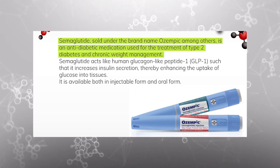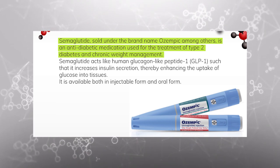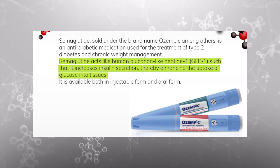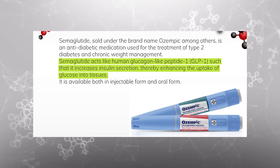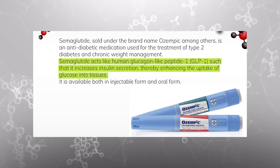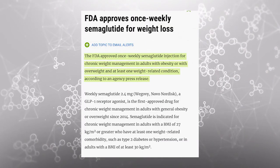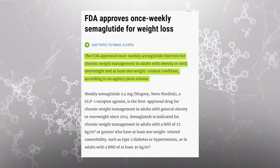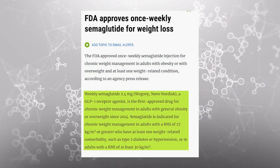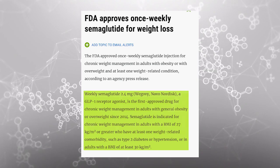Semaglutide is sold under the brand name Ozempic, among others, and is an anti-diabetic medication used for the treatment of type 2 diabetes and chronic weight management. Semaglutide acts like human glucagon-like peptide or GLP-1, such that it increases insulin secretion, thereby enhancing the uptake of glucose into tissues and organs. It is available in both injectable and oral form, and the FDA recently approved it as a once-a-week injection to facilitate weight loss. Its mechanism of action is quite diverse, although it does act as a GLP-1 agonist.